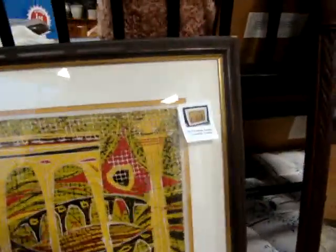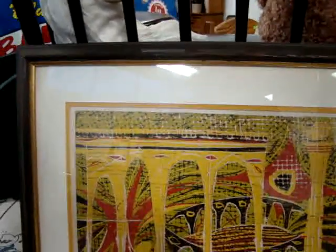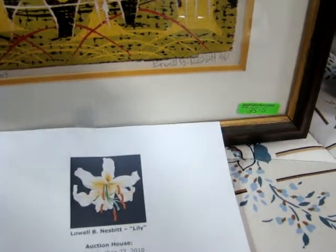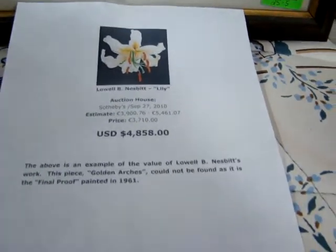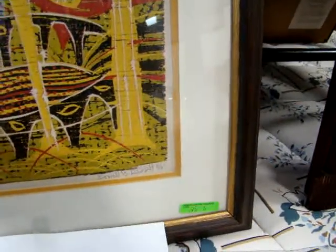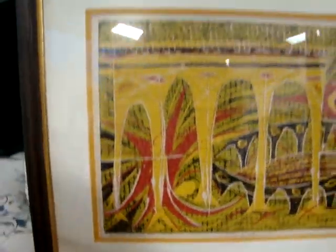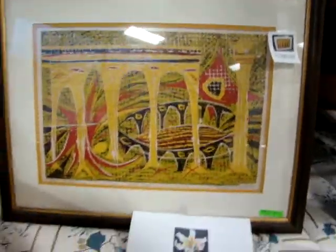Mahogany dresser, mahogany high chest. We have a nice print here entitled 'Golden Arches' by Lowell Nesbitt. One sold in London at Sotheby's for $4,800. This is his final proof, dated 1961. That could be a sleeper, guys — you need to check this out.